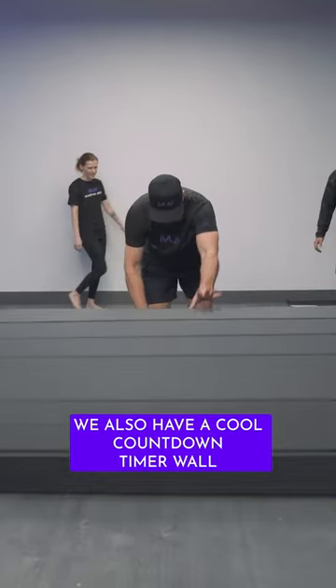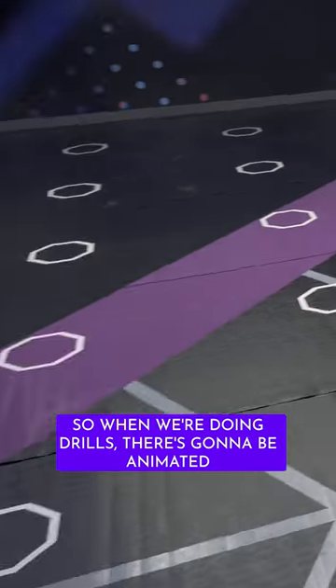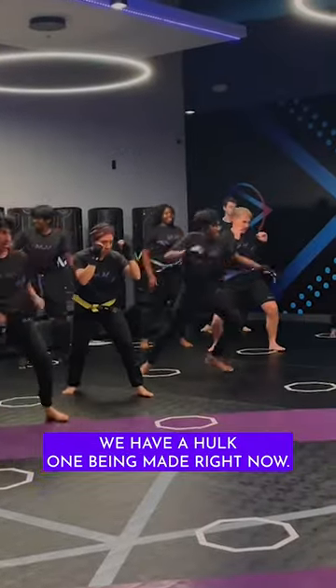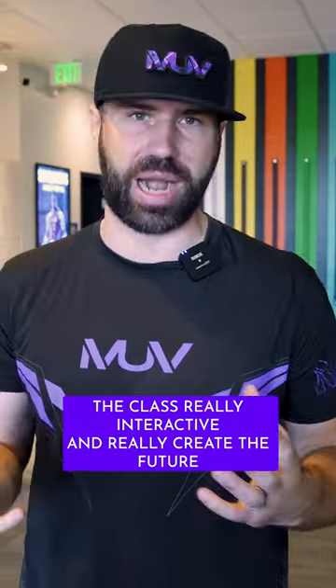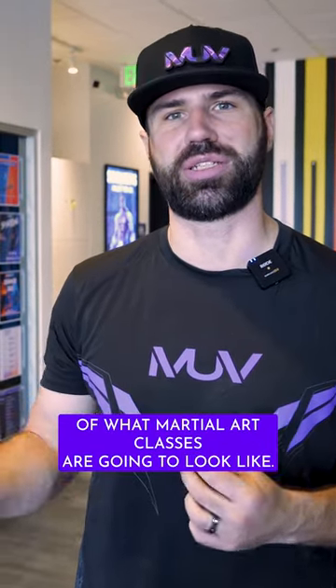We also have a cool countdown timer wall that's going to be installed along with the rest of the AV. When we're doing drills, there's going to be animated graphics — really cool themed ones. We have a Tron one, a Street Fighter one, and a Hulk one being made right now. These cool countdown timers are going to make class really interactive and create the future of what martial arts classes are going to look like.